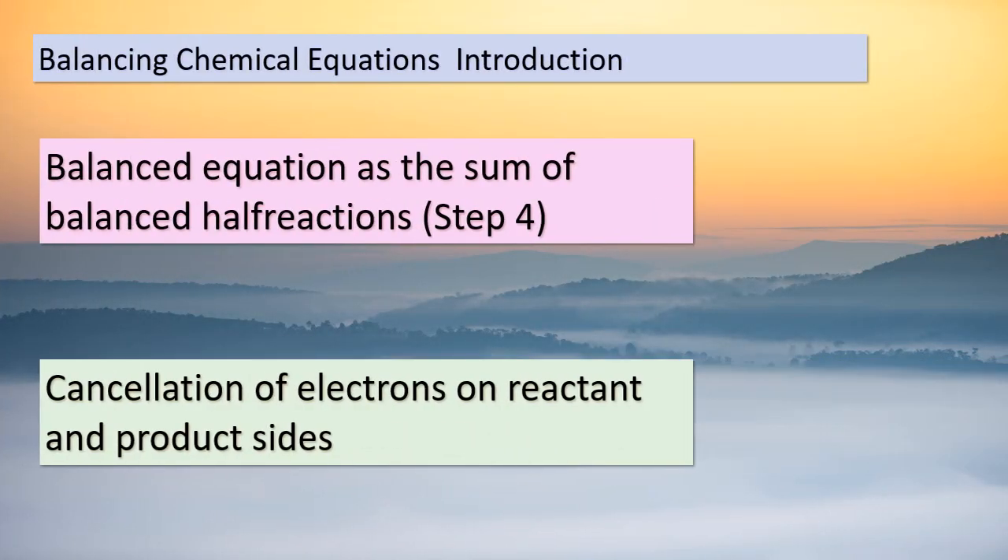Hello, dear students. Today, we're delving into the intricate world of balancing chemical equations. Imagine equations as puzzles, and our goal is to fit the pieces perfectly. A balanced equation is actually the result of combining balanced half-reactions — think of it as merging two halves of a story to create a complete picture. As we progress, you'll notice that the electrons on the reactant and product sides cancel out, maintaining equilibrium in the equation. By counting atoms and charges, we can verify if everything lines up as it should. In our example, we see 16 hydrogen atoms, 2 manganese atoms, 28 oxygen atoms, 10 carbon atoms, and an overall charge of 4+ on both sides of the equation. This gives us the green light to say, yes, it's balanced.